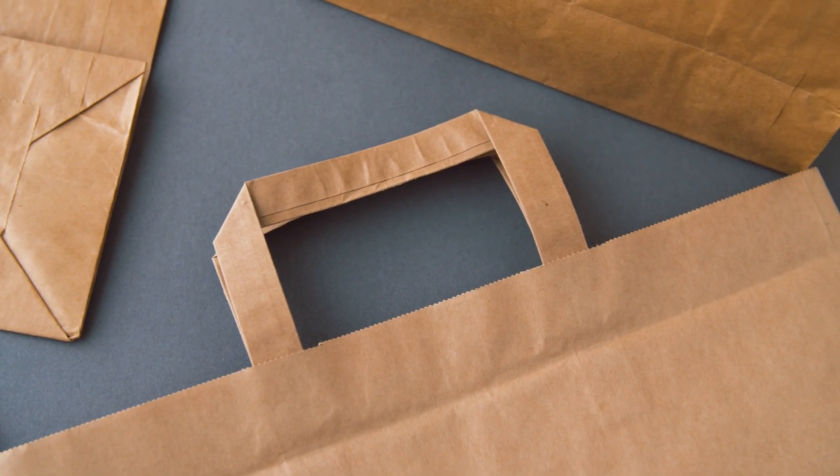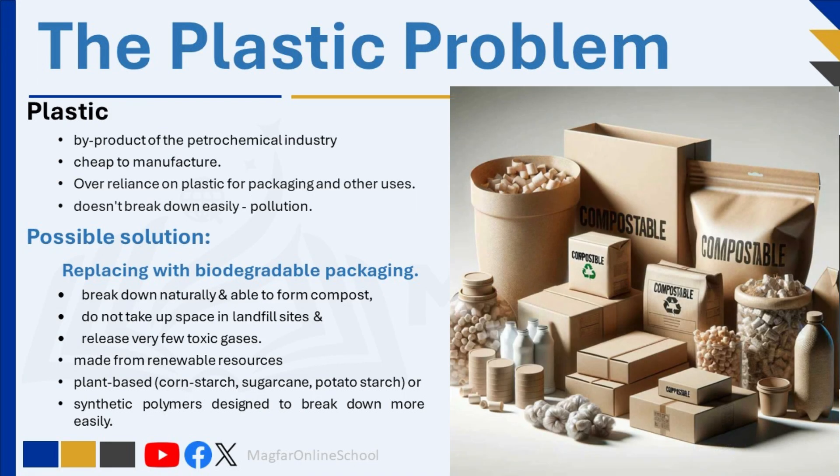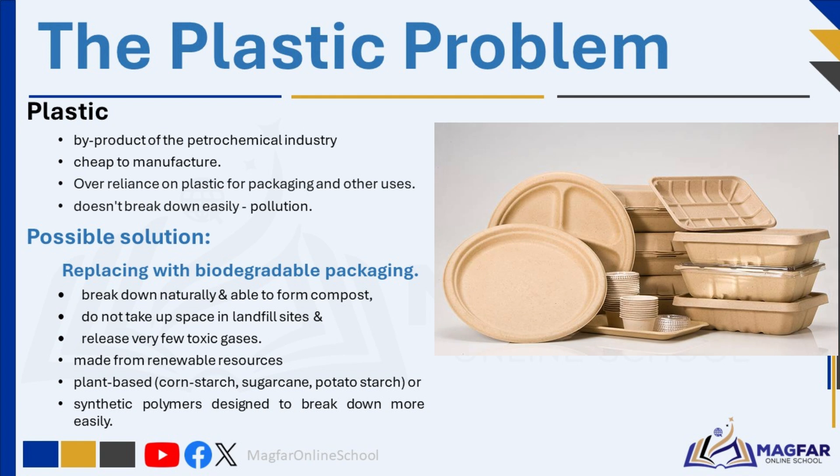Biodegradable plastics or packaging differs from traditional plastic in its composition — primarily in the materials used and the chemical structure. Biodegradable packaging is made from renewable resources such as plant-based sources, for example corn starch, sugarcane, potato starch, or synthetic polymers designed to break down more easily. Normal plastic is primarily derived from non-renewable fossil fuels, such as petroleum or natural gas. Biodegradable packaging has potential environmental benefits by reducing plastic waste accumulation and decreasing long-term environmental impact.